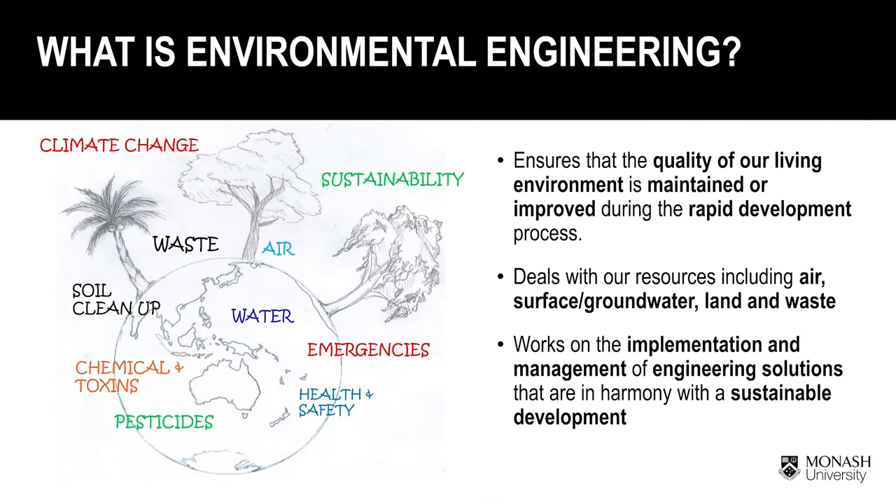What does an environmental engineer do? An environmental engineer works collectively with others to ensure the quality of our living environment is maintained or improved during the rapid development process. It is an environmental engineer's job to ensure engineering solutions are implemented and managed in harmony with sustainable development.